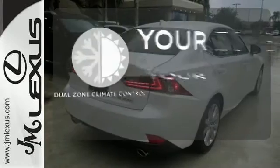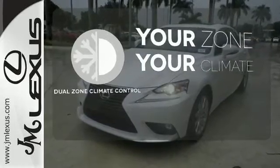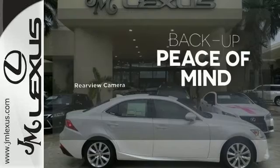It's too hot. It's too cold. Not anymore with the dual-zone climate control. Hindsight is 20-20 with the backup camera.